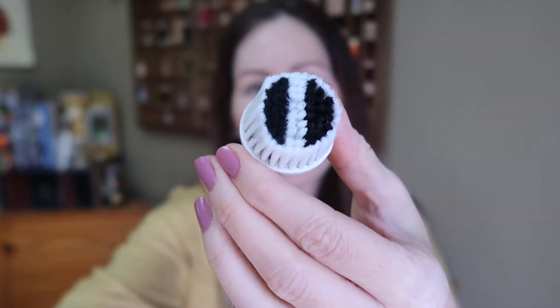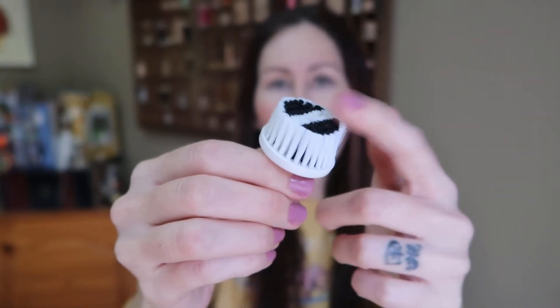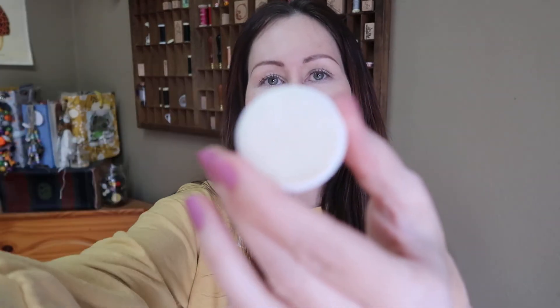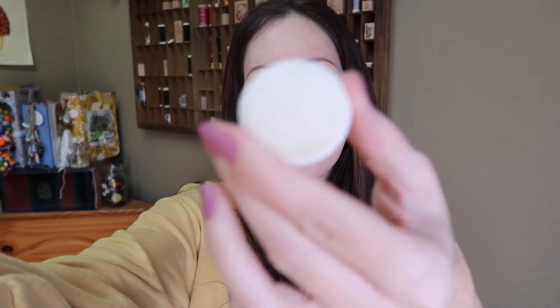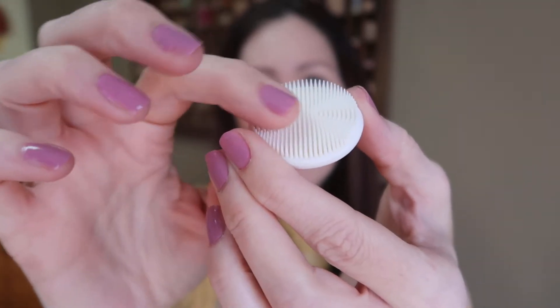I don't really notice a difference between those two, so I don't usually change between them much. But when I need to replace one, it'll be nice to have the backup. The one I really love for exfoliating — I do have somewhat dry skin — is this one right here. It's more of a rubbery feeling, silicone I guess, with little soft teeth. You can see it has a little teeth kind of thing, and they're very soft, so it is really great for exfoliating.